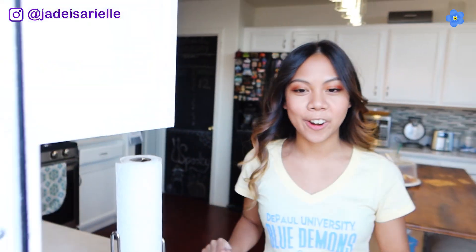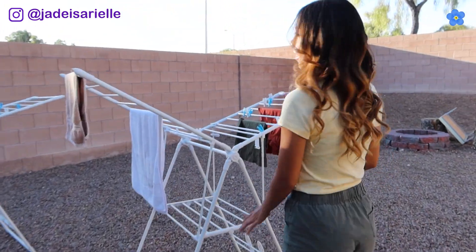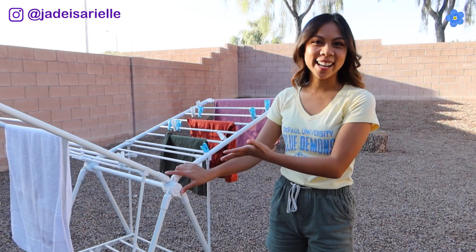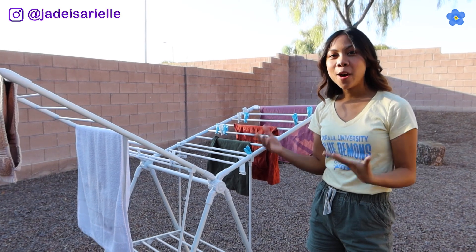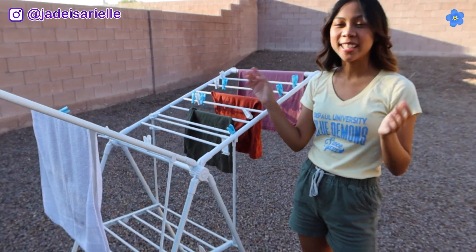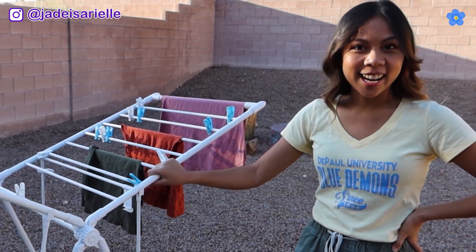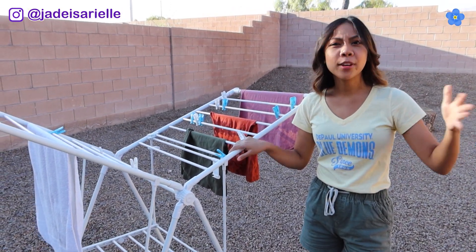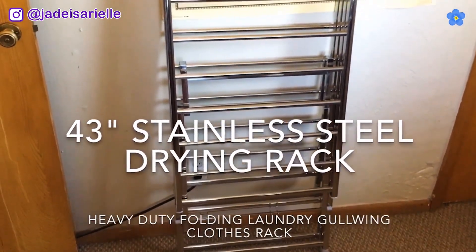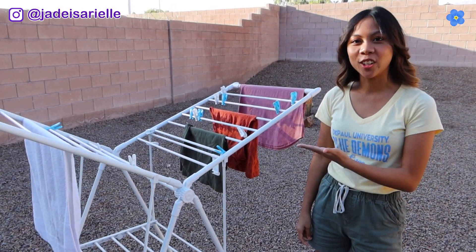For the last one, we've got to go in my backyard. So the last thing I want to show you guys is the drying rack. Now we have a washer and dryer inside and we use that, but my mom said since we're in Vegas and it's hot all the time and always sunny, might as well just dry the clothes outside. So we got a drying rack. I've never seen any of my friends have this, but when I travel to Asia we see them more often. But we now dry our clothes outside.